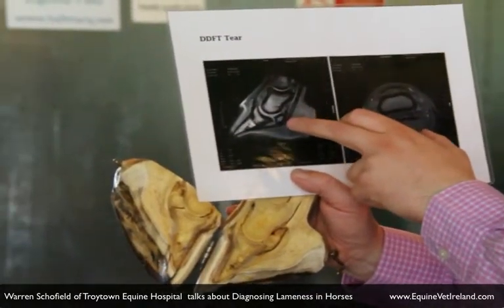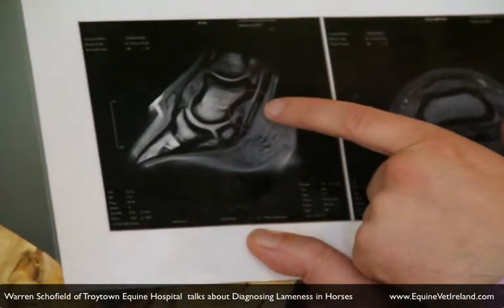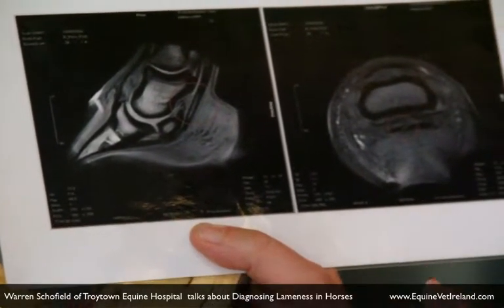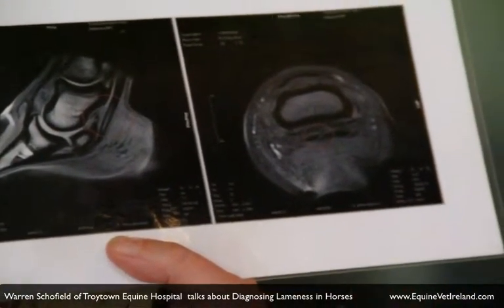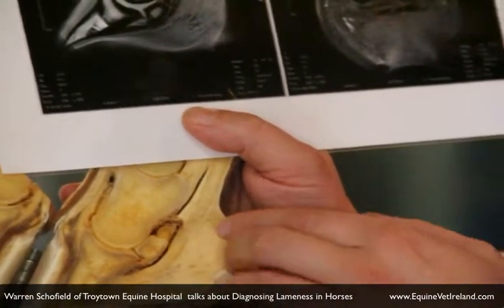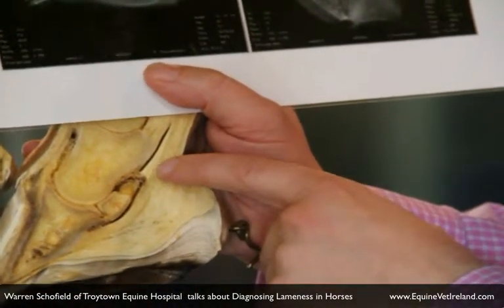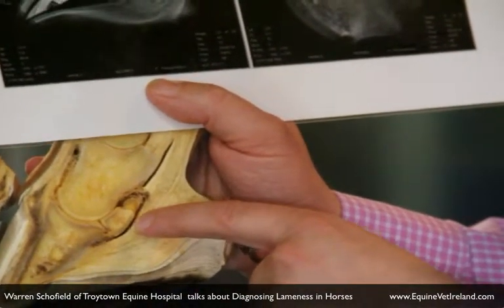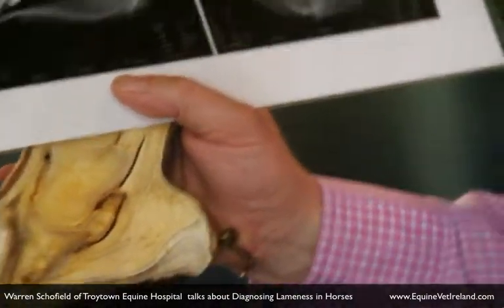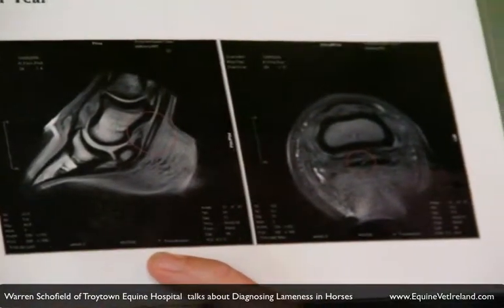The site of the tendon tear is just above the navicular bone, so you can see here on my anatomical specimen the tear is situated just above the navicular bone in the deep digital flexor tendon in this area. This area of the tendon takes an awful lot of pressure as the foot extends, and as this part of the tendon comes underneath the navicular bone it's under an enormous amount of pressure and unfortunately is prone to getting injured in these sport horses. This was an eventing mare.